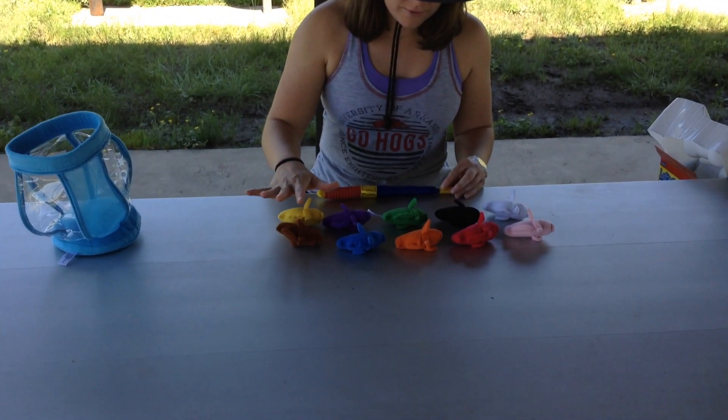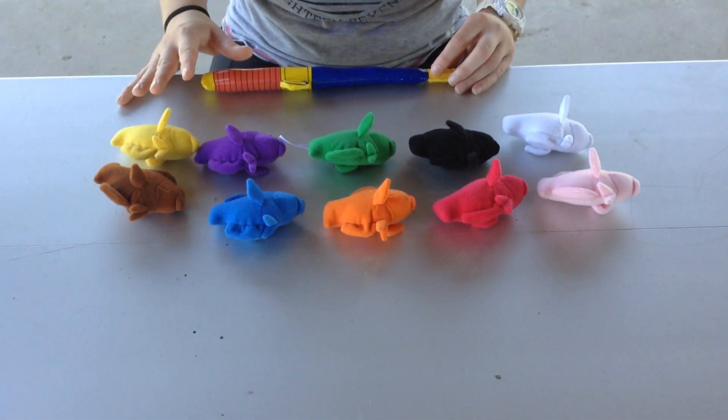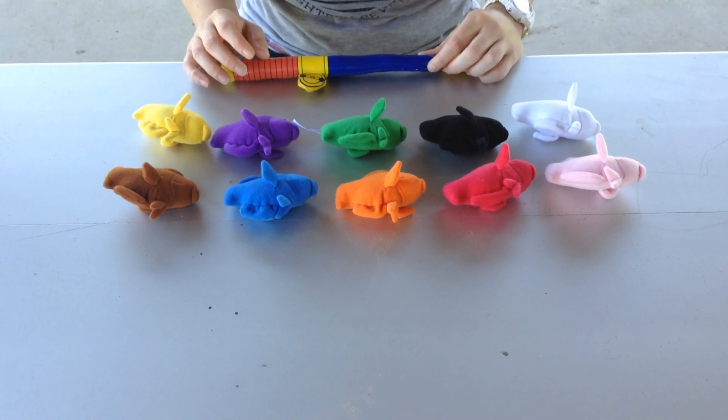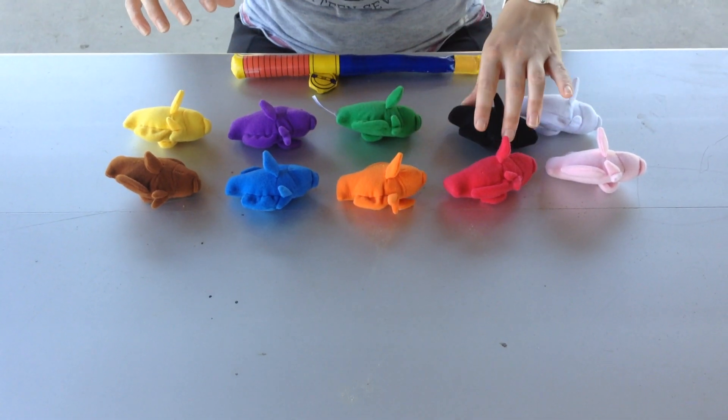I want to see — all of these fish are definitely different colors. They're all the same size though. Did you notice anything else about the fish? I noticed that they are all in straight rows.